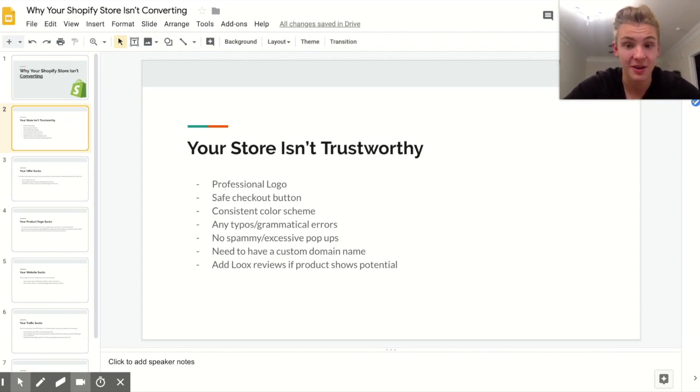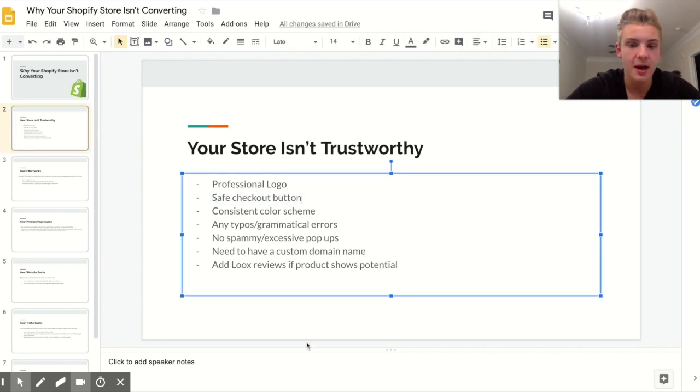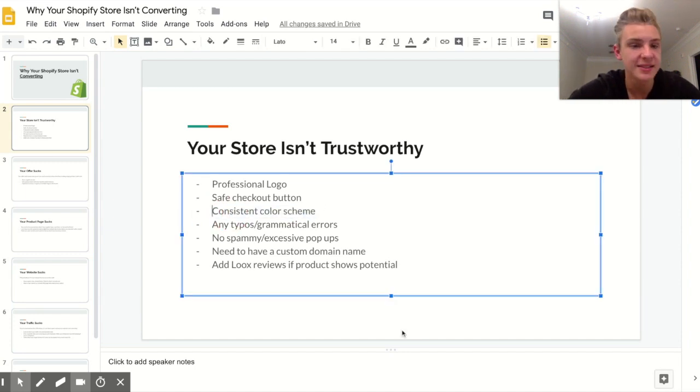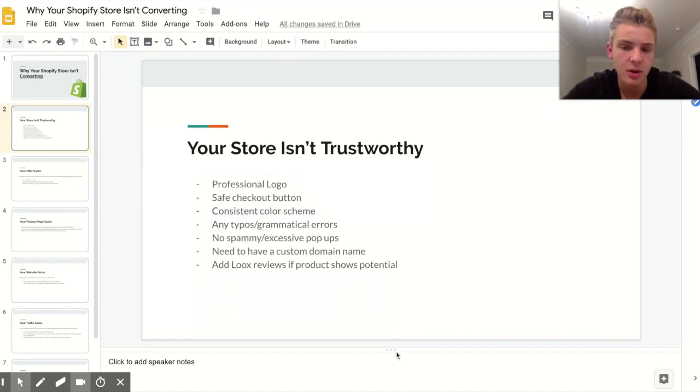Having a good logo helps, and having safe checkout buttons makes a real difference — just go on Google Images, copy and paste one, and put it at the bottom of your description. A consistent color scheme makes you look more like a brand, so have your add-to-cart button and all the colors on your website match your logo.